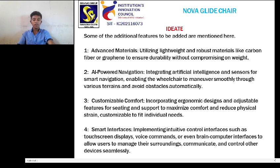2. AI-powered navigation: integrating artificial intelligence and sensors for smart navigation, enabling the wheelchair to maneuver smoothly through various terrains and avoid obstacles automatically.